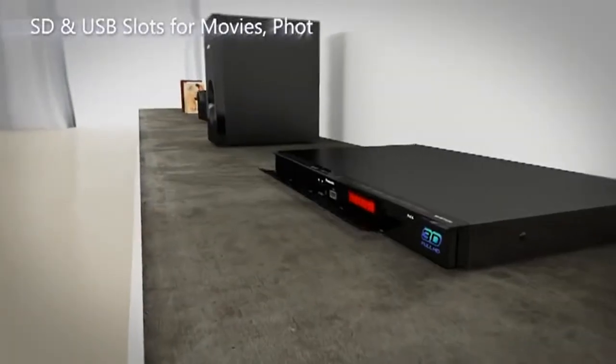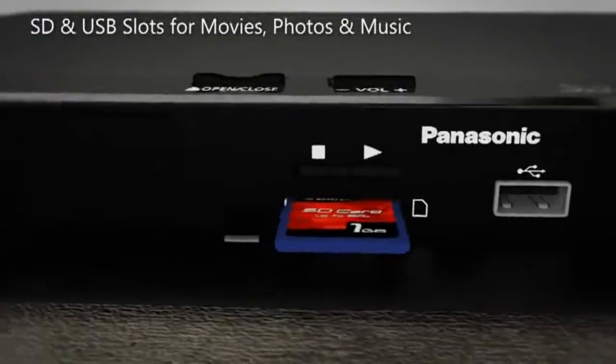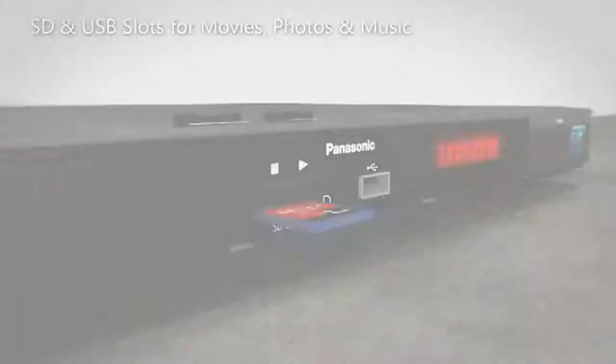SD Image Viewer makes 2D and 3D photo and movie playback simple by sliding in an SD memory card into the card slot on the player.